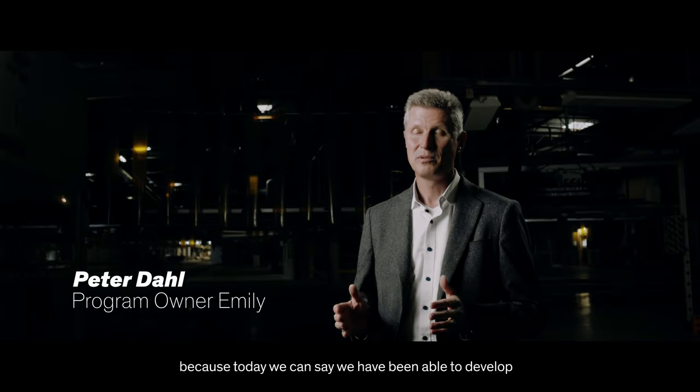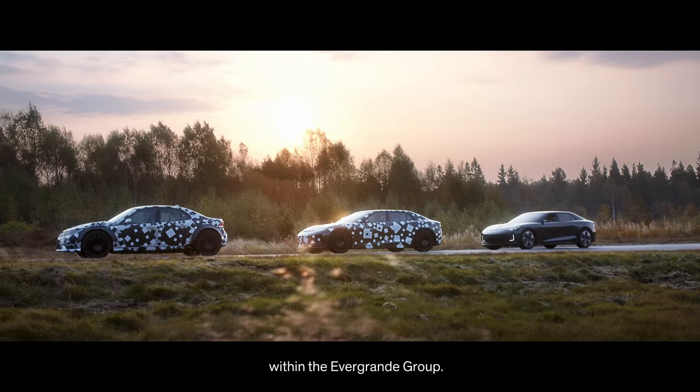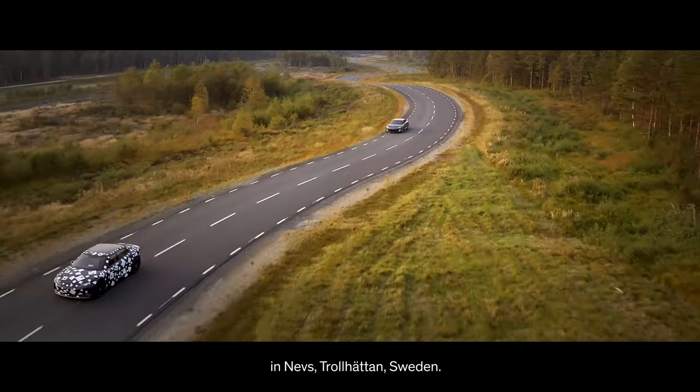I'm really proud today because today we can say we have been able to develop and produce the very first running car within the Evergrande group, and we have done so using internal Evergrande resources in NEVS Trollhättan, Sweden.